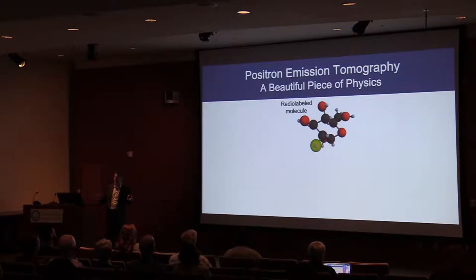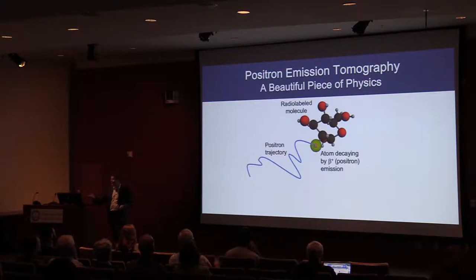Positron emission tomography, PET, is based on a beautiful piece of physics. We take molecules we're interested in studying in the body and we radiolabel them — we put a radioactive tag on them so we can visualize them. The radioactive tag is a radionuclide that decays by positron emission, which is where PET gets its name. Positrons are the antiparticle to electrons — antimatter — used in hospitals every day. The positron travels a short distance in tissue before meeting an electron, and they annihilate: their mass converts into energy via E=mc².